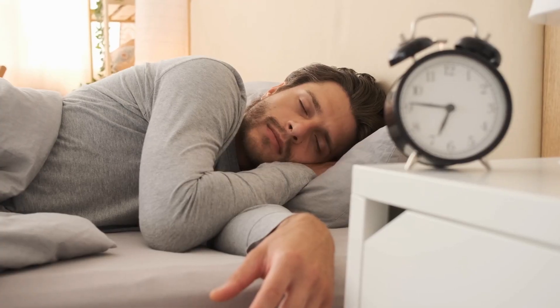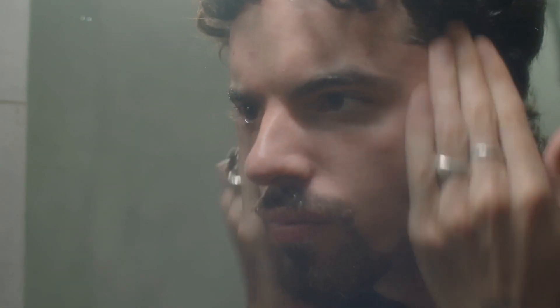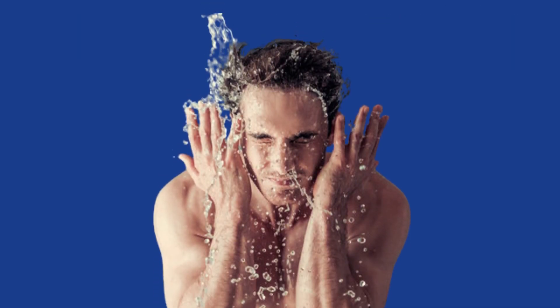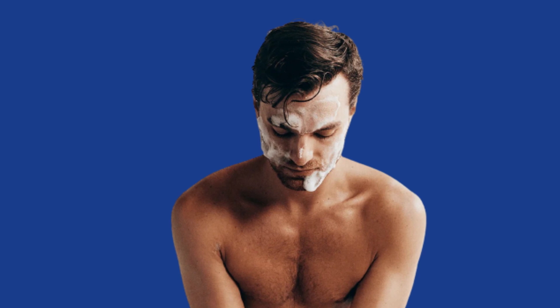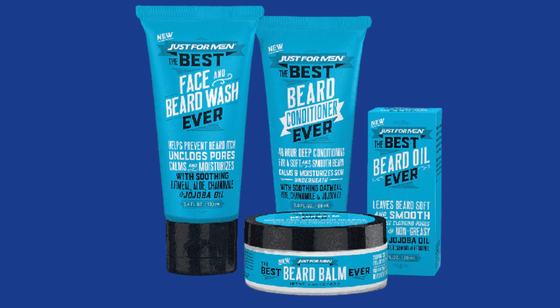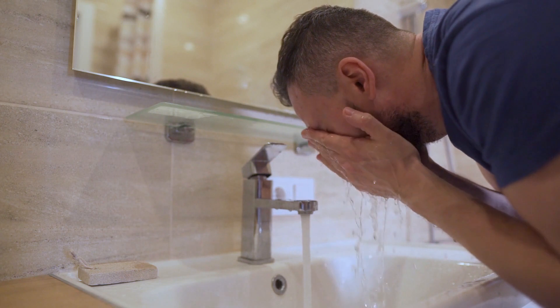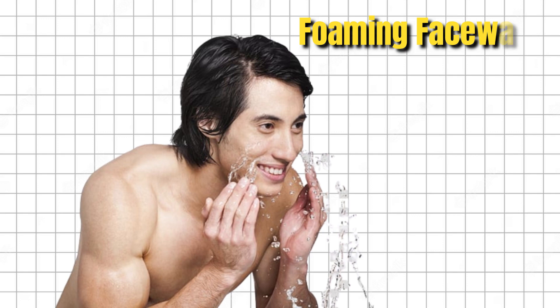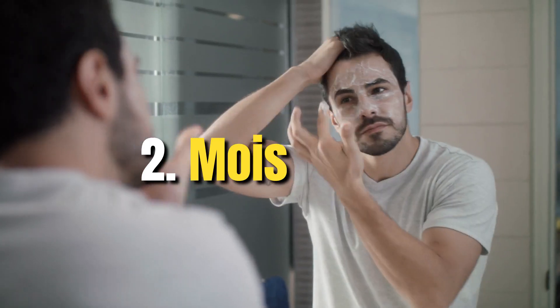Morning routine. A morning skincare routine is essential — it's basically how you prepare your skin for the entire day. Follow these four simple steps. Step one: face wash. Before you start, clean your face with a gentle wash to remove all the dust, dirt, and impurities from your skin and hydrate it. Choose a creamy face wash if you have dry skin so it doesn't dry your face further. If you have oily skin, pick a foaming face wash to remove all the excessive oil.